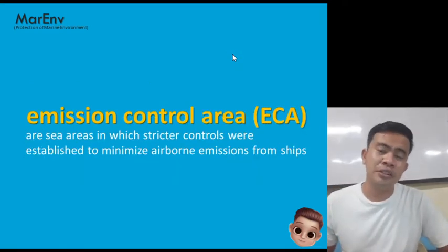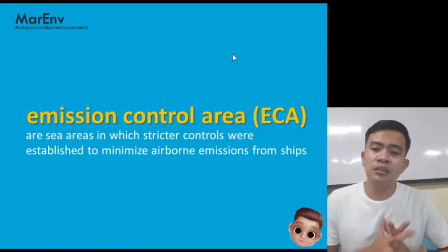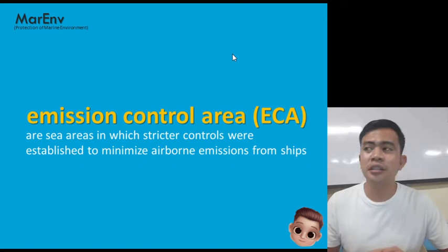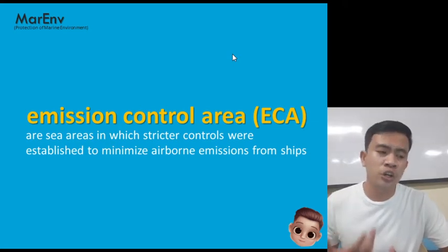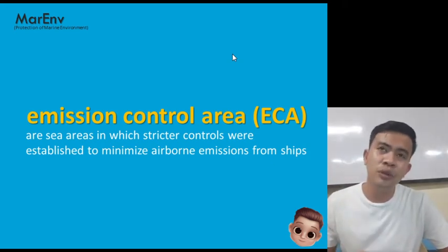The next term is emission control area (ECA) — a sea area in which stricter controls are established to minimize airborne emissions from ships. If you are in an ECA, you need to minimize air pollution from your ship. Later on, these become SECA, which requires lesser sulfur content in your fuel — the smoke your ship produces must have a minimum amount of sulfur.